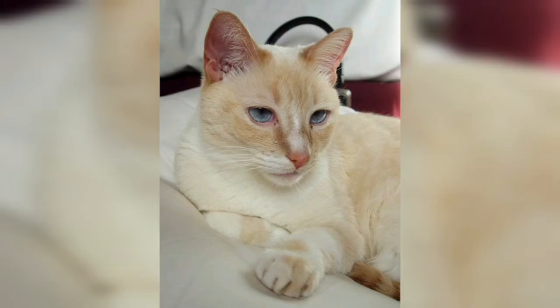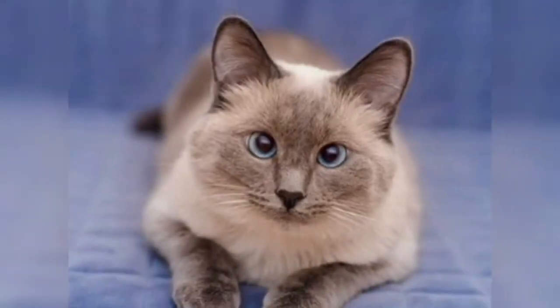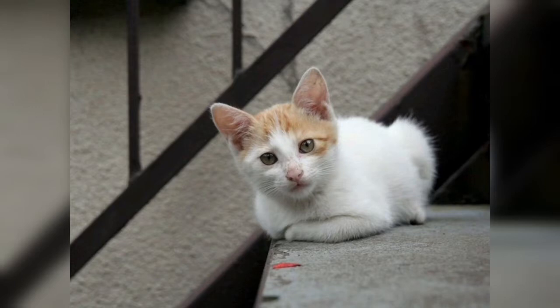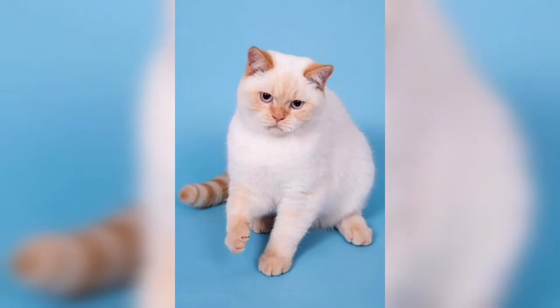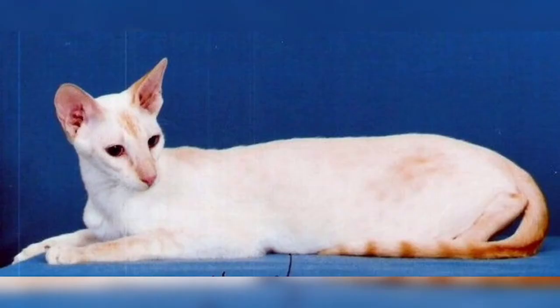The effort to produce a Siamese-style pointed cat in colors other than the traditional four began in England and America in the 1940s, through foundation crossings between the Siamese, Abyssinian, and the red domestic shorthair. The American Shorthair also became part of the mix. Initially, breeders experienced setbacks and failures achieving the proper colors in the proper places, and the Siamese body type was often sacrificed. Breeding was further complicated by the difficulty of working with red coloration, because it is a sex-linked color.